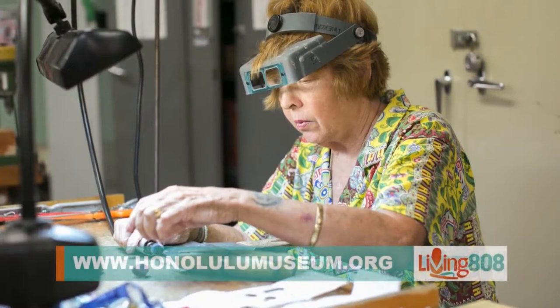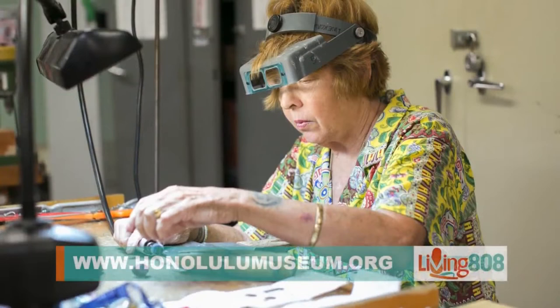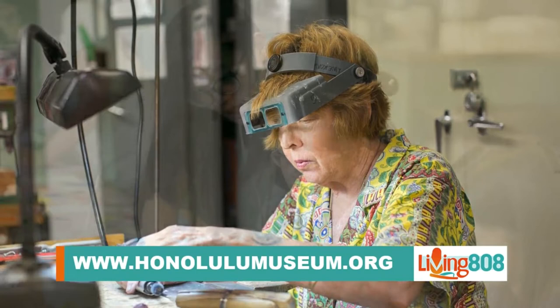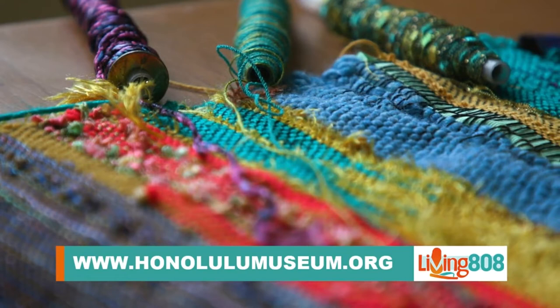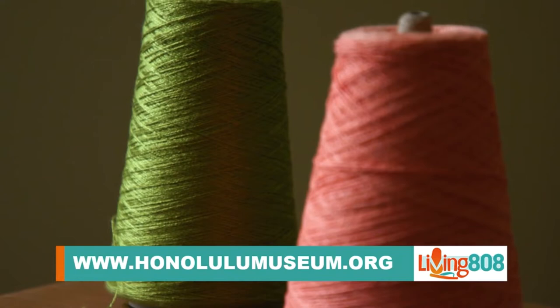They also offer other classes including studio arts, printmaking, ceramics, and drawing and painting — with a wide selection of different offerings. To register, you can go online to honolulumuseum.org for adult and youth classes, and there is also in-person registration on the 13th.